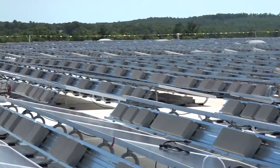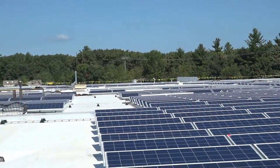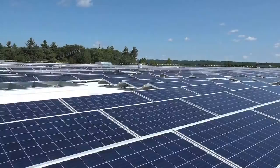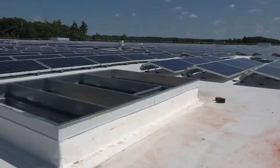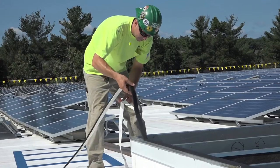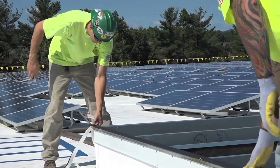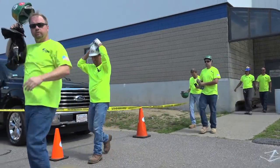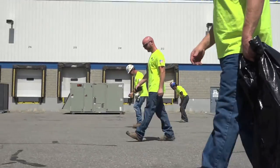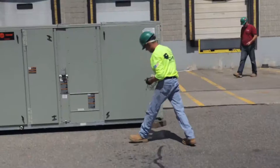Up on the roof of this seemingly never-ending building, the hundreds of rows of delicate solar panels are just one reason this job is so difficult. Air-lifting these three giant HVAC units is the only way to get them where they need to go — smack dab in the middle of the roof. Billy Welch applies a layer of foam tape, which will act as weather stripping to ensure a tight seal between the HVAC unit and its support structure.